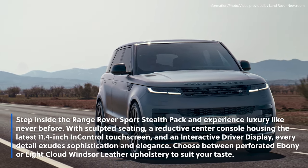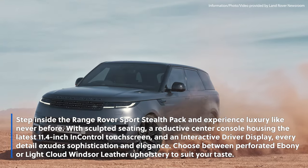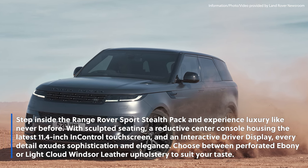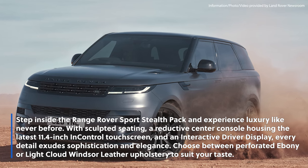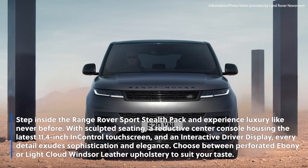Step inside the Range Rover Sport Stealth Pack and experience luxury like never before. With sculpted seating, a reductive center console housing the latest 11.4-inch InControl touch screen and an interactive driver display, every detail exudes sophistication and elegance. Choose between perforated ebony or light cloud Windsor leather upholstery to suit your taste.